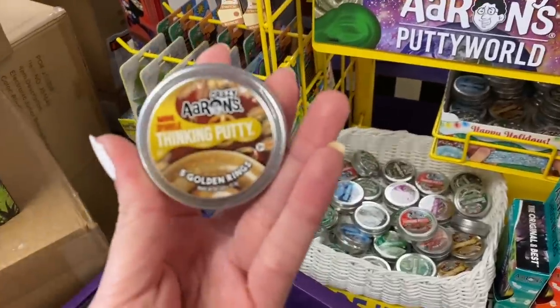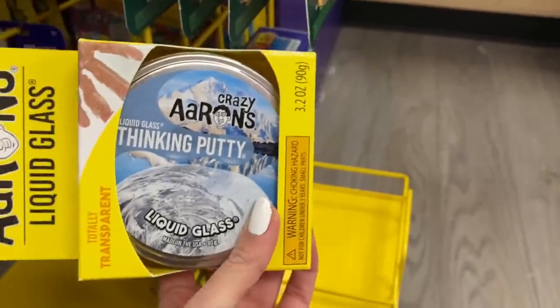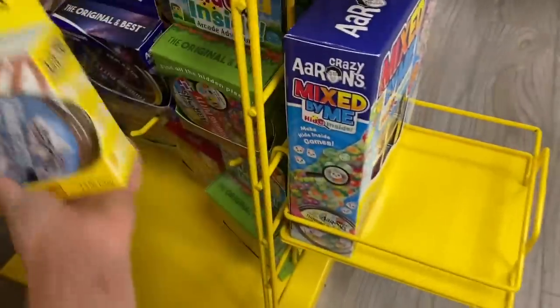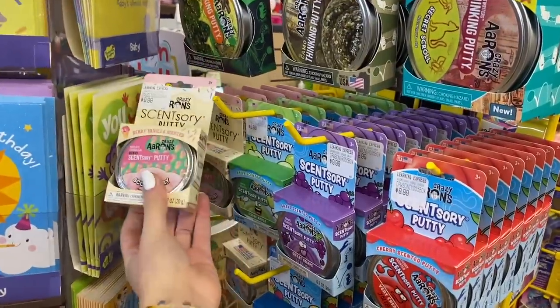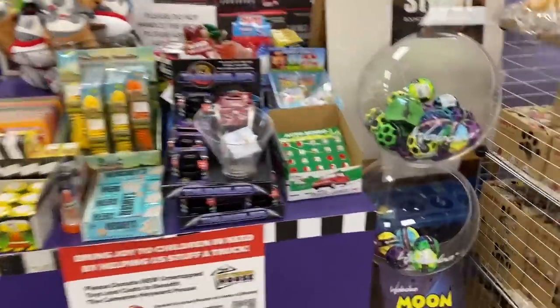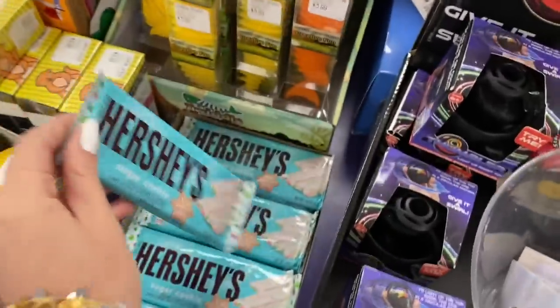There are some more crazy errands down here. This one is called 'Liquid Glass' — it's technically clear so I'm not going to get it, but I was kind of considering it for a second. They just have the fun scented ones over here, and this one looks like it's new — it's called 'Scoop Berry.' I like the way that looks and sounds. At first I thought it was birthday cake because of the packaging, but we're going to put that back. Now we are going to take our baskets and check out the display by the registers. Not me getting distracted by sugar cookie Hershey's and rainbow snappers.